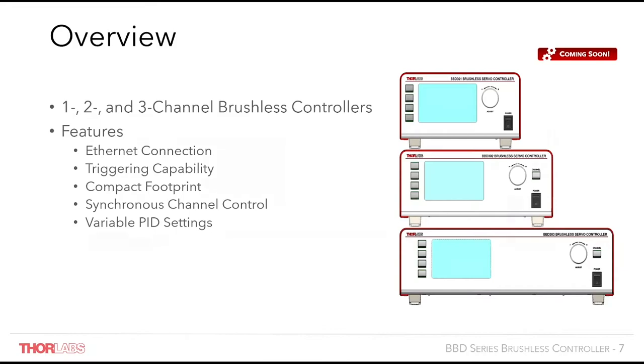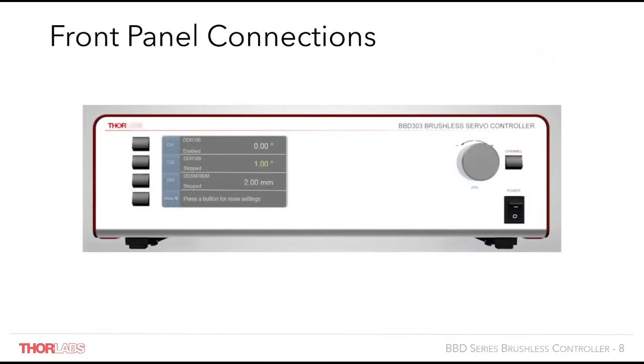There's also a new design for the front panel of our brushless motor controller. The front panel features a 4.3 inch LCD screen showing the connected stages and their current positions. More settings can be accessed using the display buttons on the left hand side — for example homing the stage, adjusting the velocity settings, and teaching the stage positions such as 25mm or 75mm. This can be used for scanning applications, for example.